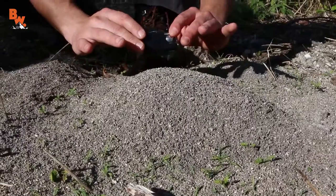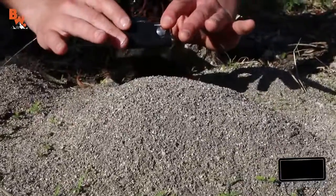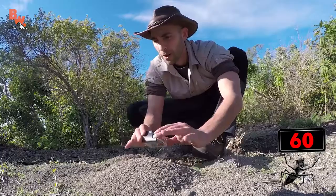I'm Coyote Peterson, and I'm about to enter the strike zone with the fire ant. You guys ready? You shot good? One, two, three.